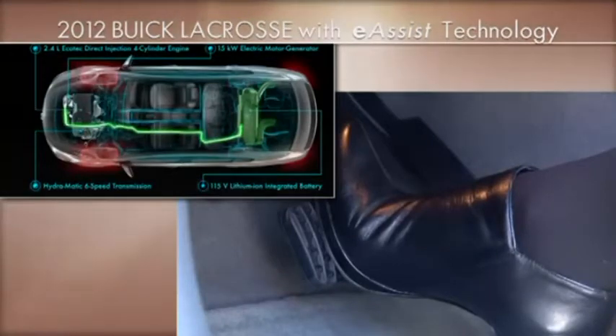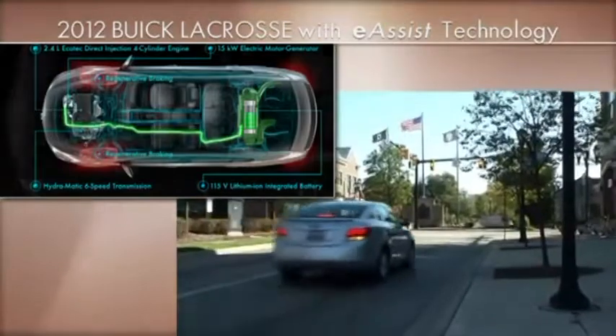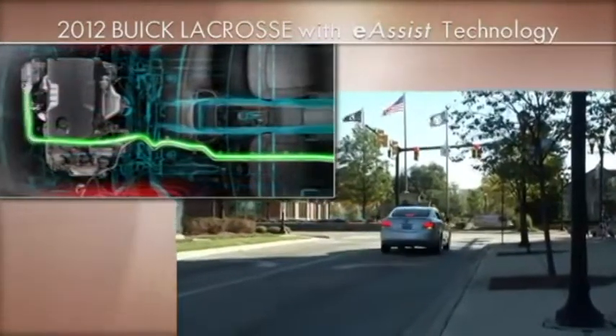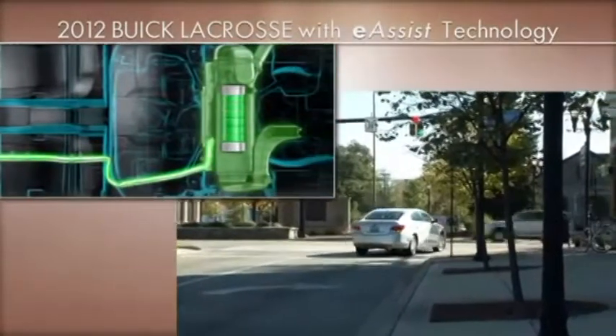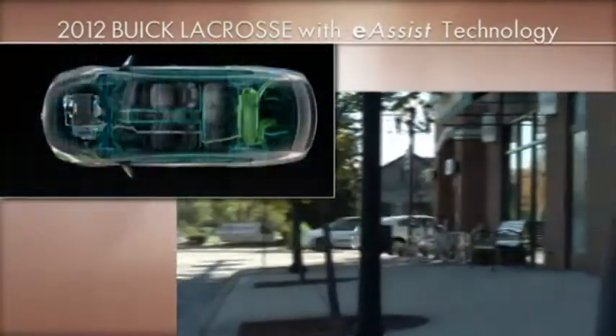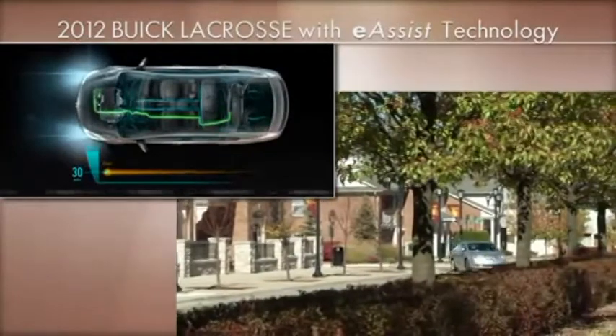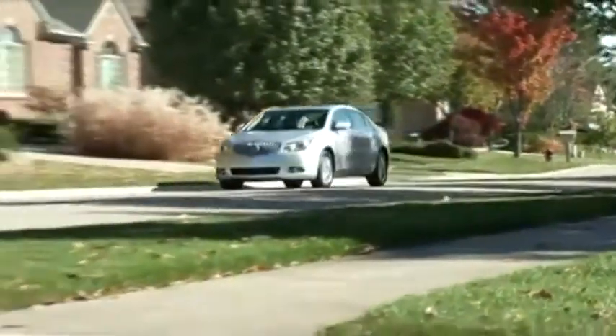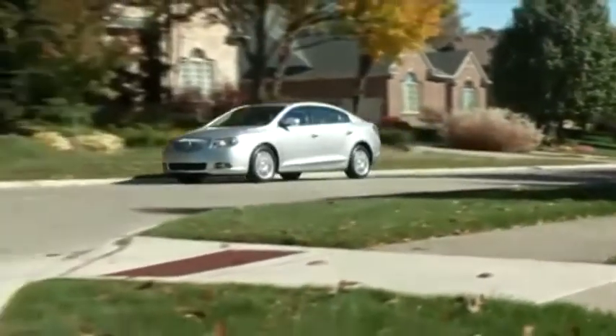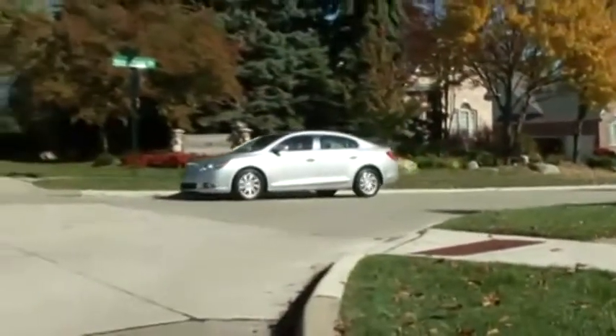eAssist does this by shutting the engine off automatically when braking or coasting to a full stop, and using the electric motor to seamlessly restart the engine, recapturing brake energy and sending it to the lithium-ion battery to be used for powering the vehicle's accessories, like the sound system or climate control. How does the mild hybrid technology of the eAssist compare to the full hybrid technology of other vehicles?